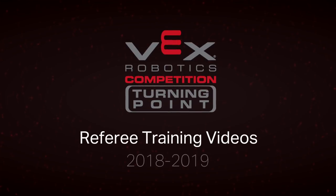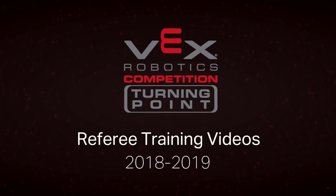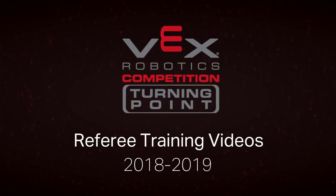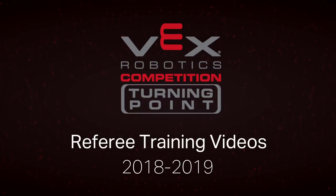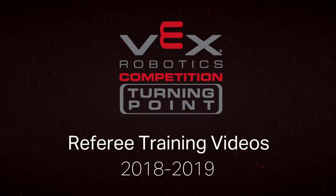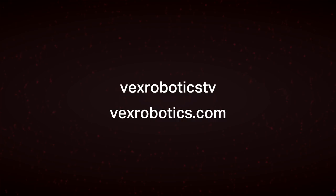Welcome to the VEX Robotics Competition Referee Training Videos. We've created this series of training videos for two reasons: one, to help VRC referees prepare for the current game, and two, to give VRC participants a better understanding of the thinking that goes into referee decisions. This year we've produced a series of short videos on various refereeing topics available on our YouTube channel, VEX Robotics TV, or downloadable from our website. Make sure that you're always watching the videos for the current season.